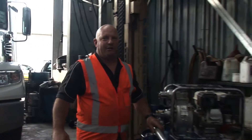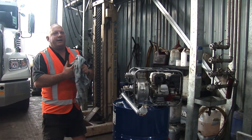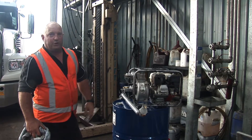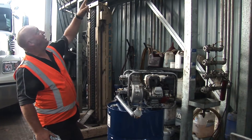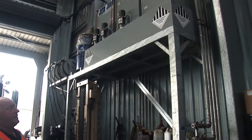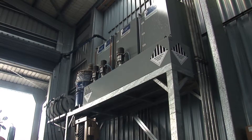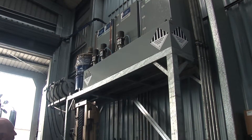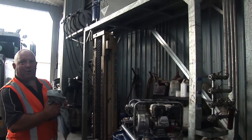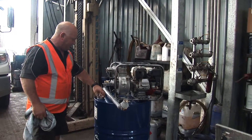Here we are at BR and SL Porter Limited. They're a large trucking company at Mt. Maunganui, and we supply them with their oil. Today we're going to transfer a drum of oil up into their holding tanks at the top, which are connected to the guns at the far end. When they're ready to use them, it's all pneumatically operated, and the guns are metered so they can accurately put the right amount of oil into their trucks.